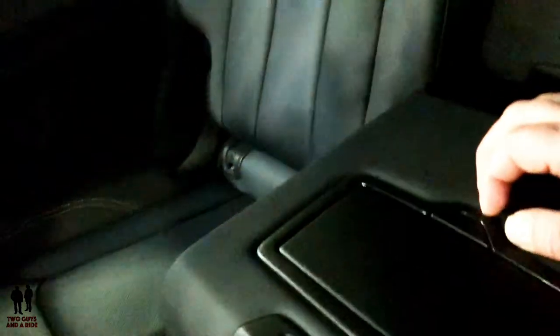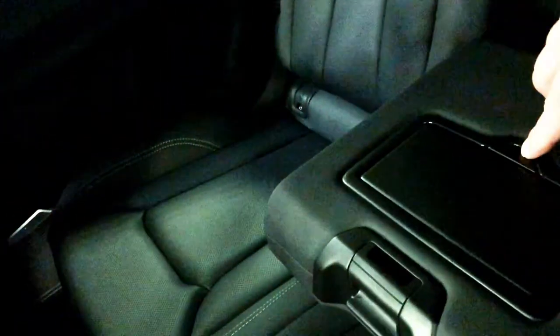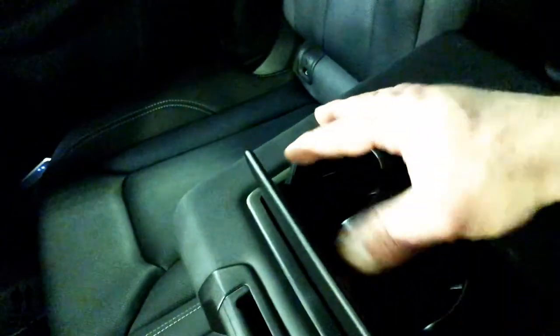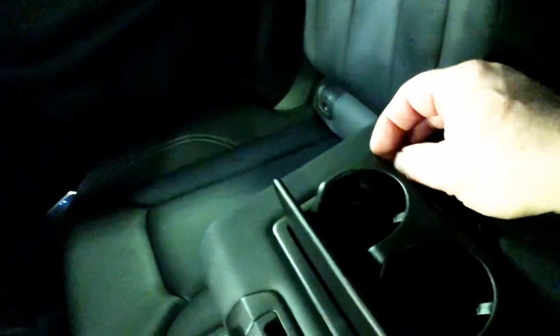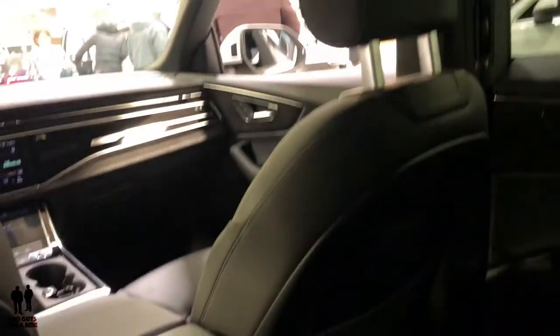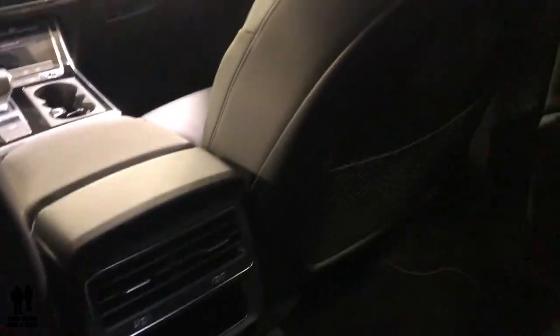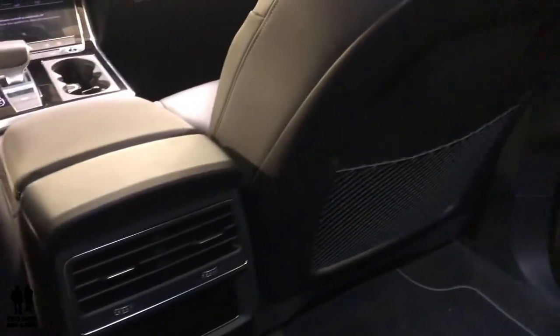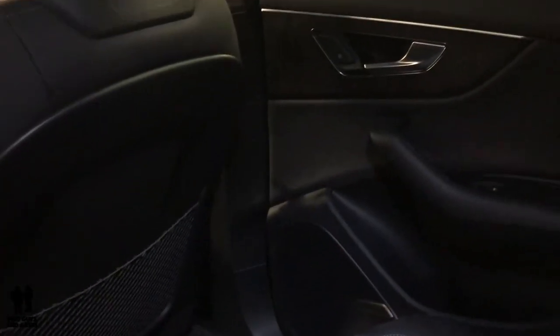There's a center armrest where your cupholders pop up — about large enough for a can of pop — and otherwise it creates a nice armrest. There are seat back pockets on both sides with very nice material. It also has a panoramic moonroof.